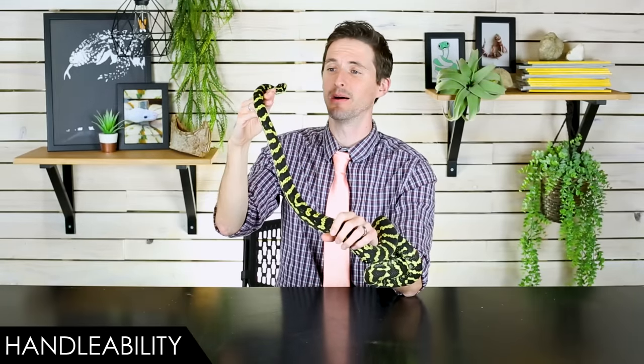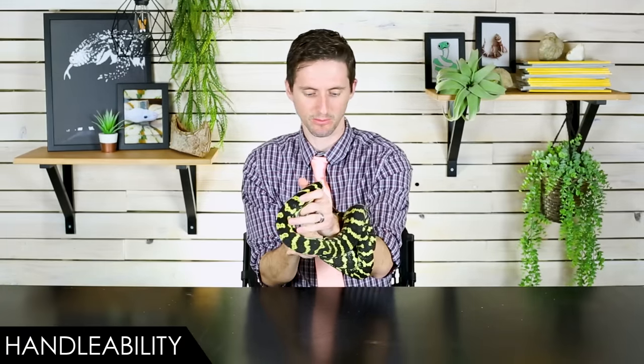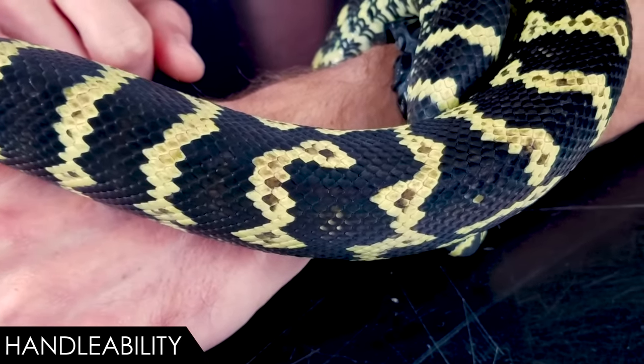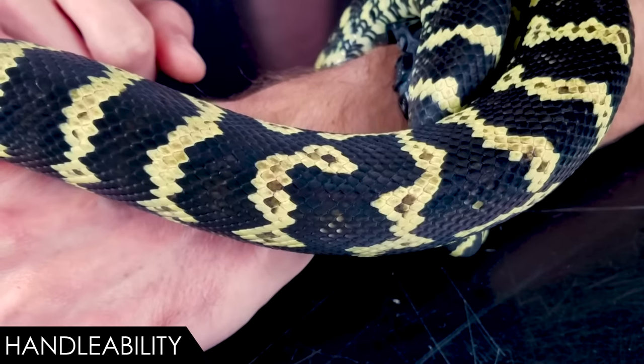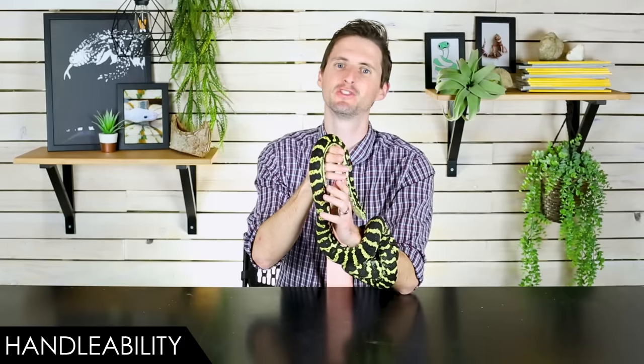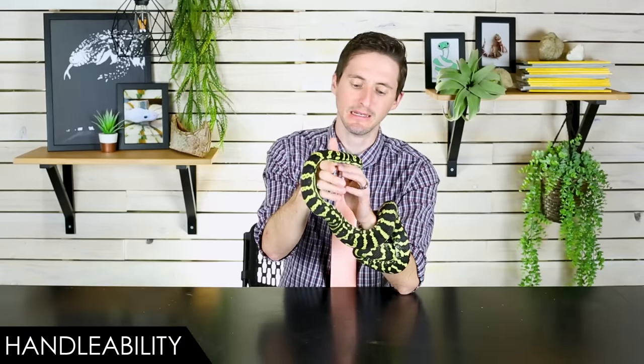They can become extremely handleable if you pick them up right and let them get a good perch, because these are tree snakes — they definitely want to feel well perched. They're not always in the trees, but they climb very well, and when they're up on you they're going to want to feel secure. Then they can become really excellent. But they aren't ball pythons — with a ball python I can just stare right at you the whole time without concern. That's not necessarily the case with a carpet python.